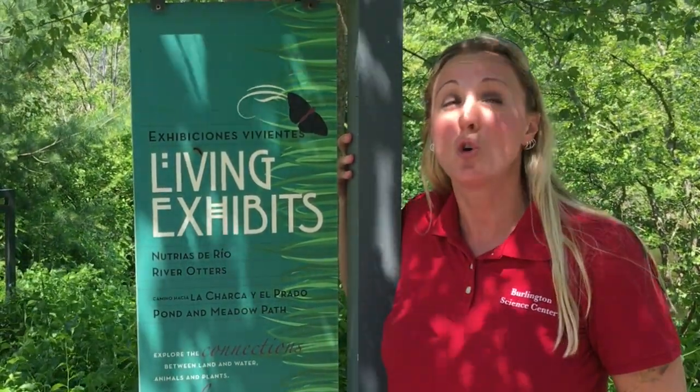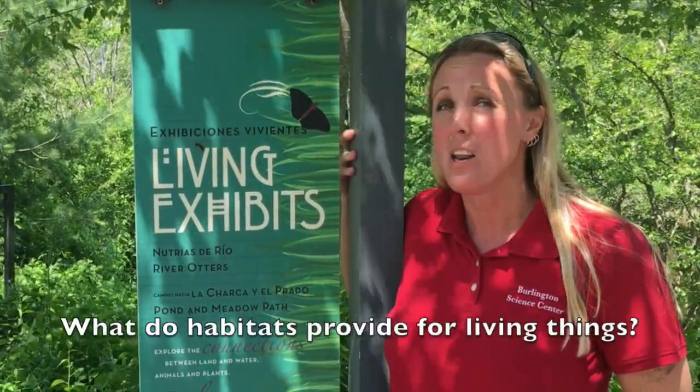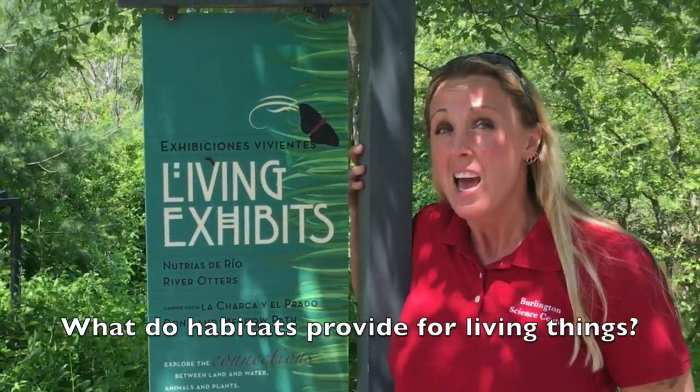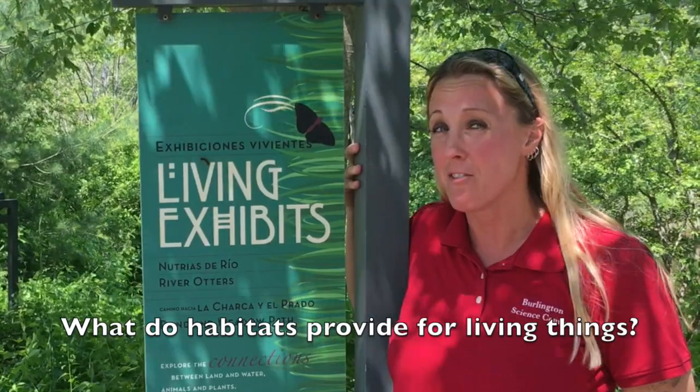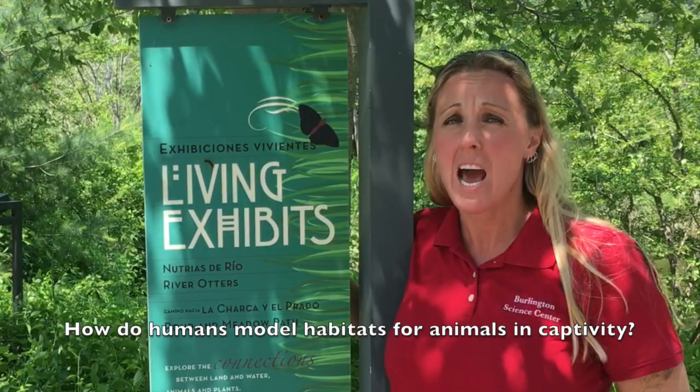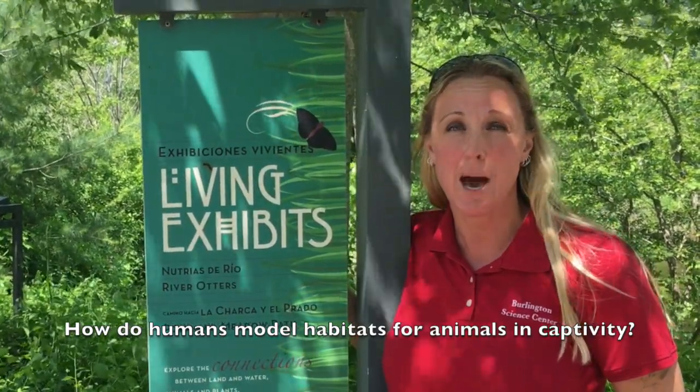In order to do this challenge, you're going to have to think of two questions. Number one: what do habitats provide for the living things and the needs that they have every day? And number two: how do humans model those habitats for animals that are in captivity?